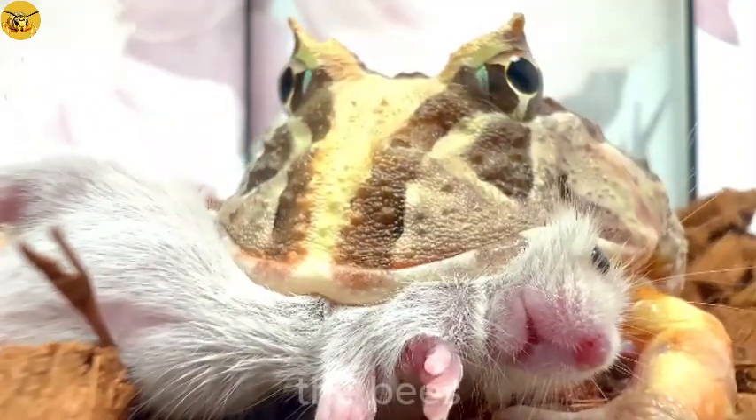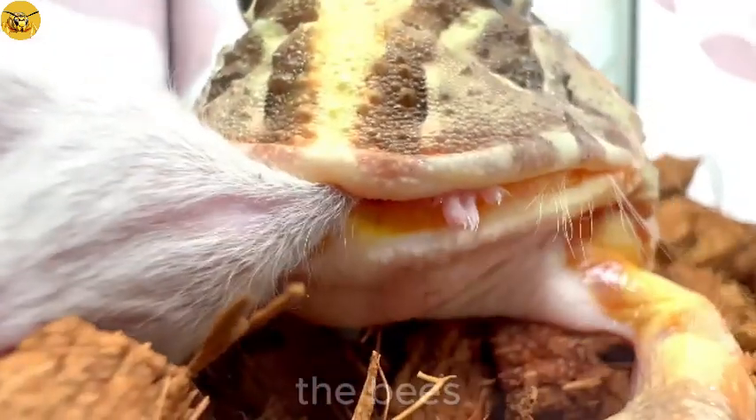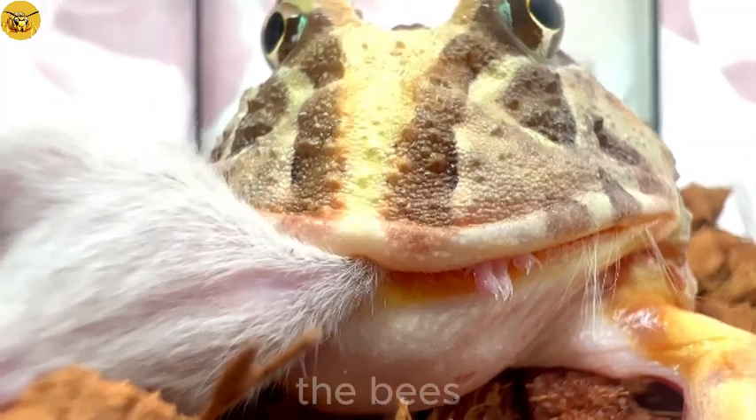Sharp vision: frogs' eyes are large and bulging, allowing them to see almost 360 degrees. Frog's eyes are very sensitive to movement, making it easy to detect prey.